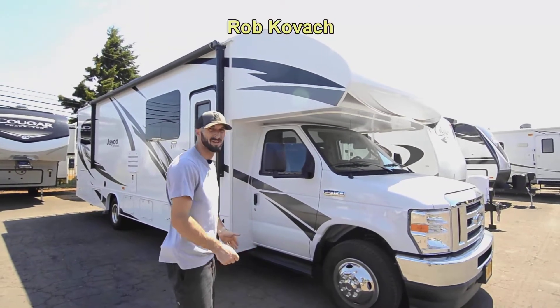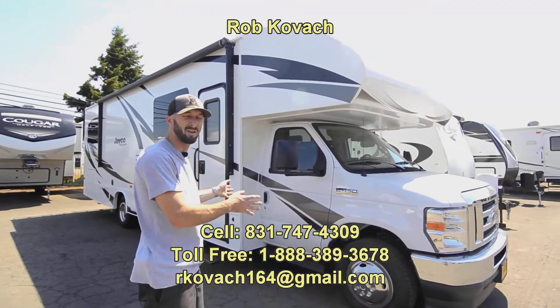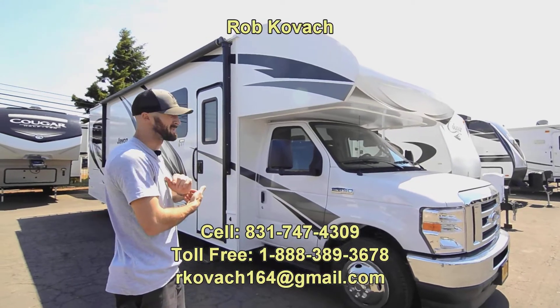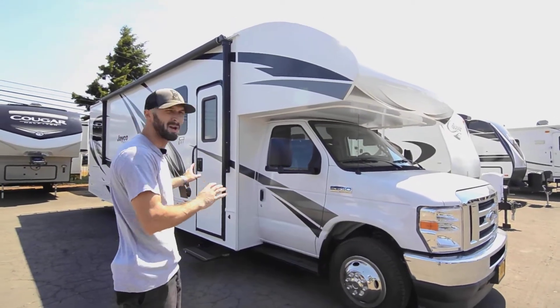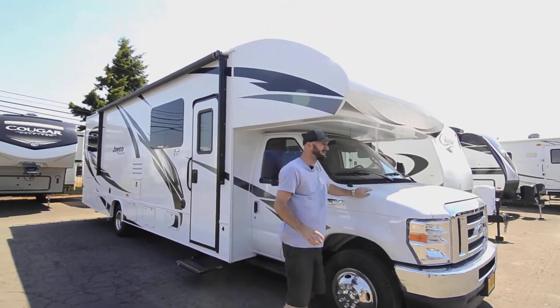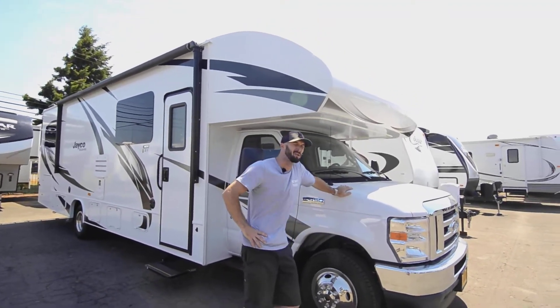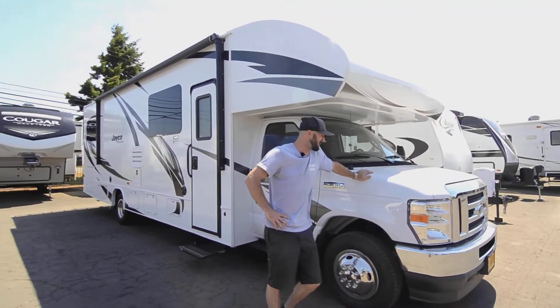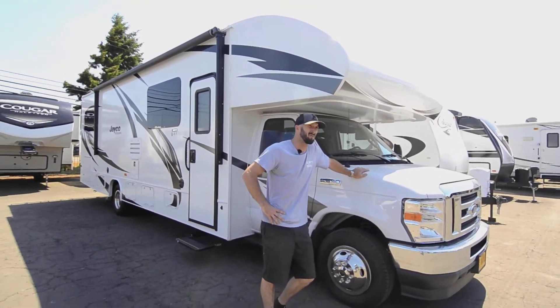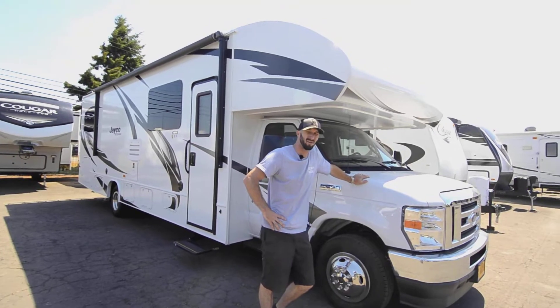Hey guys, Robbie here at RV Sales of Oregon. Today I'm showing you a very cool Class C motorhome — this is a 2022 Jayco Redhawk, the 31F, a 31-foot model with a bunkhouse. It's got the new Ford Godzilla V8, a 7.3-liter V8. From what I've read, they're making almost 500 horsepower and a lot of foot-pounds of torque.